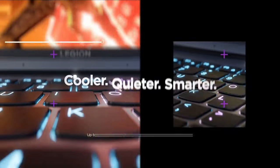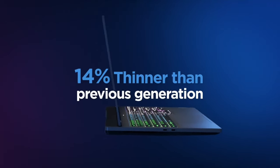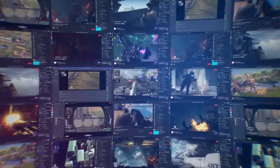Connectivity is robust, featuring USB-C, USB 3.2, HDMI 2.1, and Ethernet ports, catering to all your peripheral needs. With a large 80-watt-hour battery and rapid-charge support, the Legion 5 Pro ensures long-lasting performance on the go.